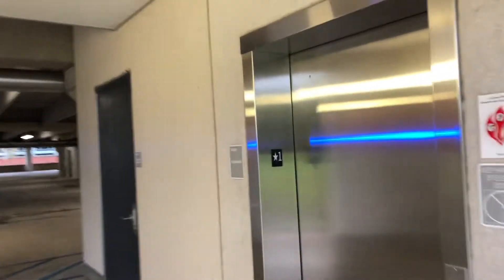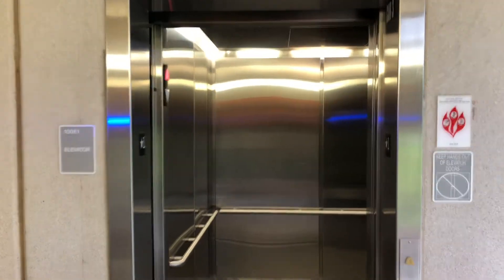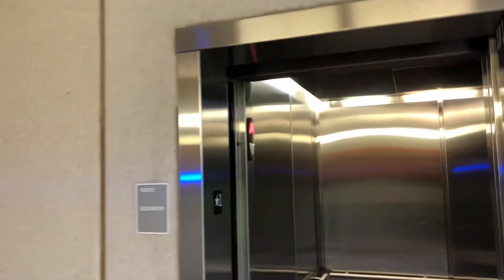This will be the elevator in the Sam Houston State University parking deck here in The Woodlands, Texas — a Schindler. Weird, this is the only elevator in the entire garage as well.